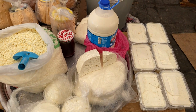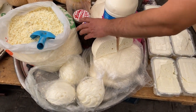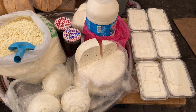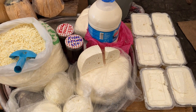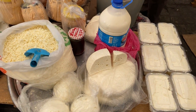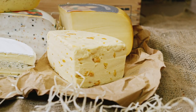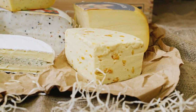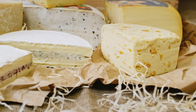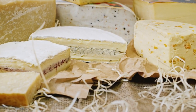Educate Yourself: Take the opportunity to learn more about the cheeses you're sampling. Ask the vendors about the different varieties, their flavor profiles, and the methods used in their production. You might discover interesting stories and insights about the cheesemaking process. Take Home Treats: Once you've found your favorite cheeses, consider purchasing them to enjoy at home or share with friends and family.